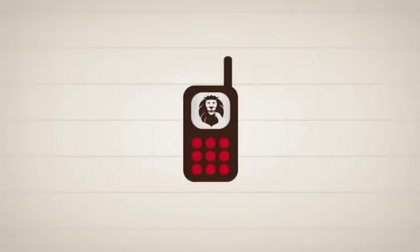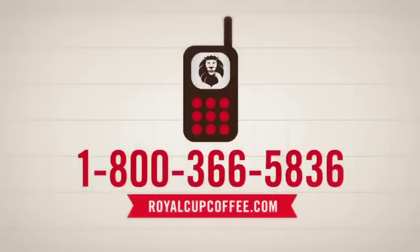To set up your Espresse Ship account today, call 1-800-366-5836 or visit royalcupcoffee.com.